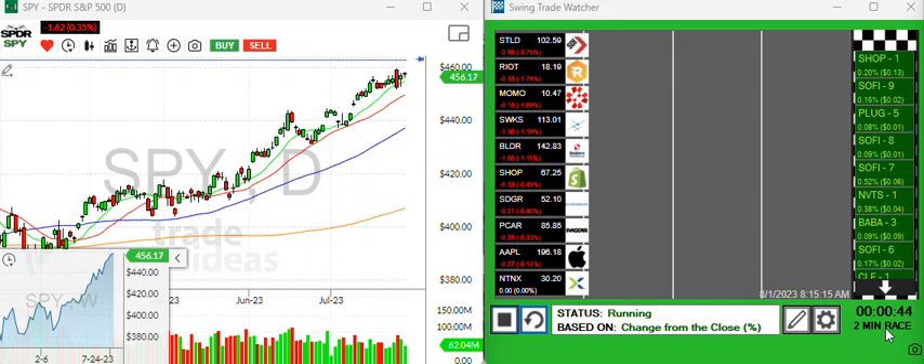Hello, traders. It is August the 1st on a Tuesday. This is Andy with Trade Ideas, taking a look at the markets real quick here.